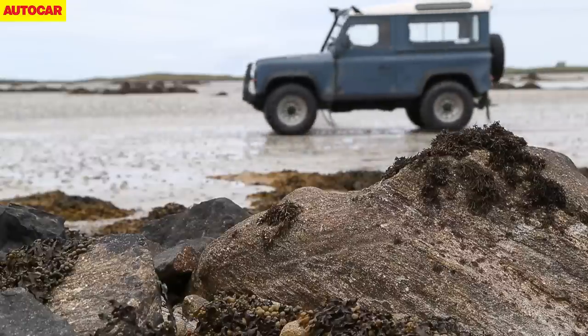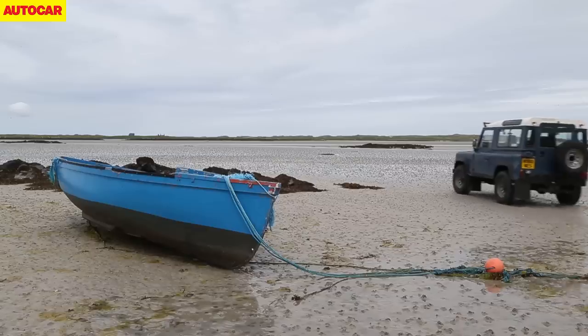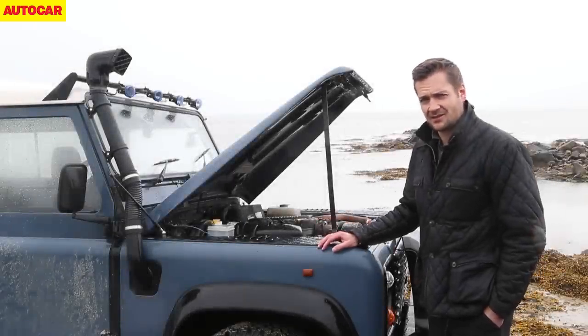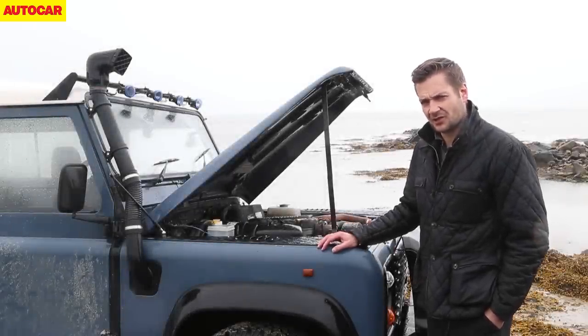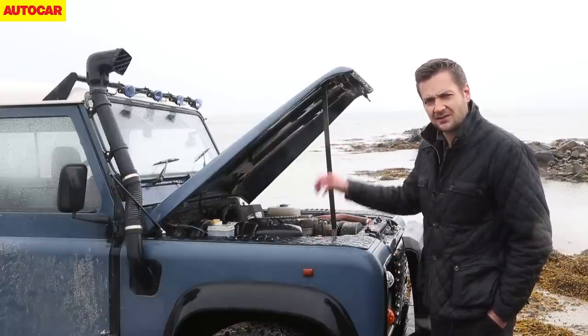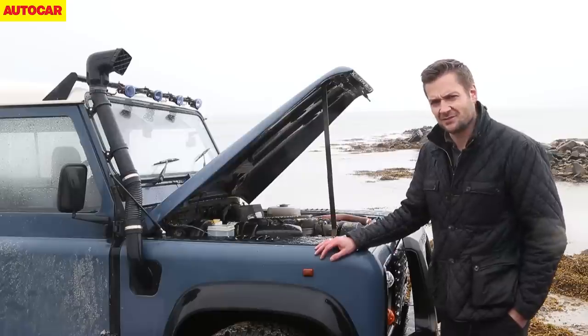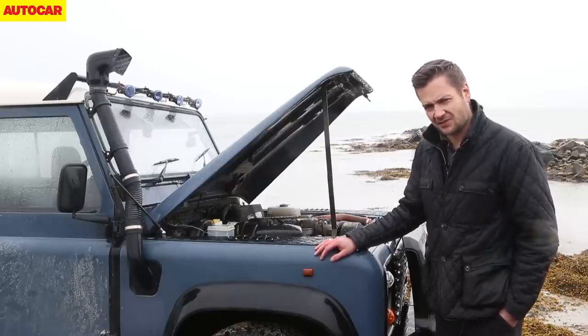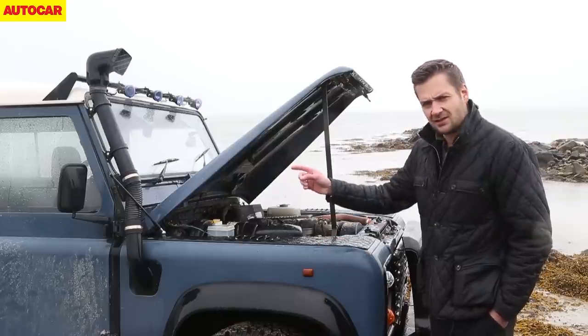On dry sand that wouldn't be the toughest final challenge for our Defender, so we wait. It's the morning after, about 10am, and conditions certainly are a bit more challenging. The weather's closed in and we also have about two miles of Atlantic Ocean between us and the island of Valle. For this trip the Defender is pretty much as it left the factory, with the important addition of a raised air intake.